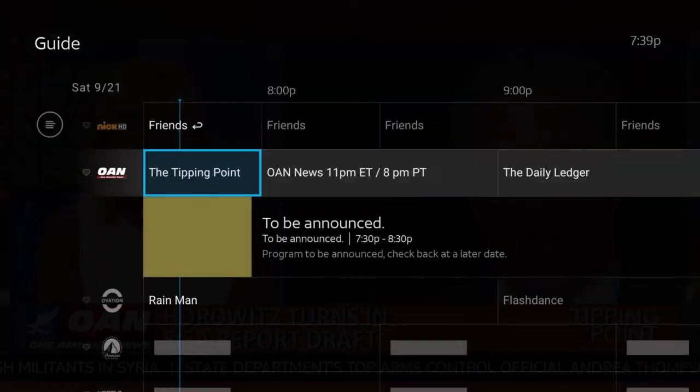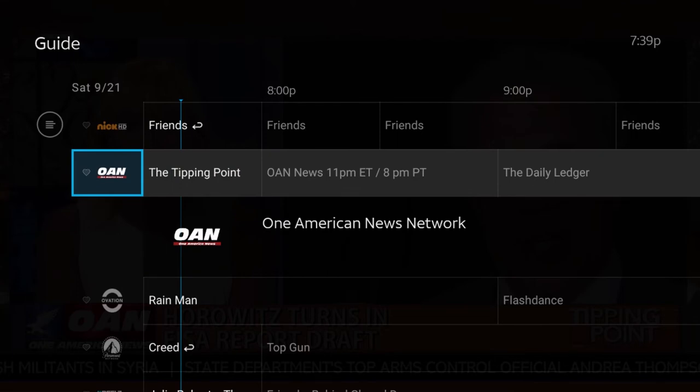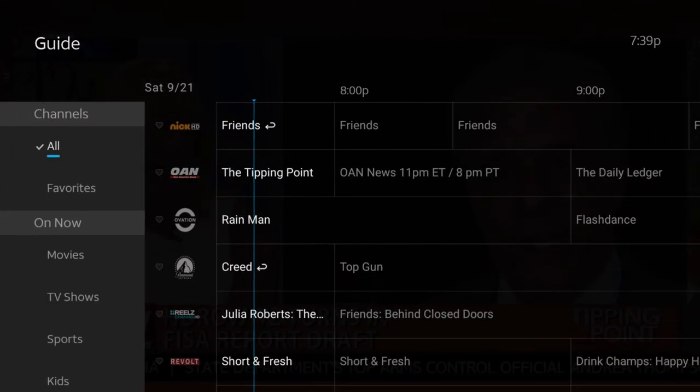The first step is you want to be in the guide. I'm not sure if every device is the same depending on what device you are using. I'm using the Amazon Fire TV Stick, but it can be different depending on device, so let me know in the comments below if this works for you. I'm going to hit left twice and it's going to bring you to this menu here.